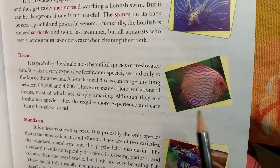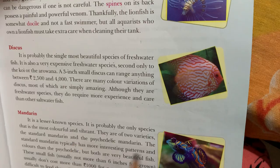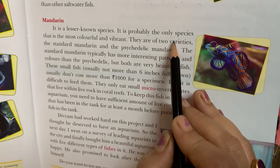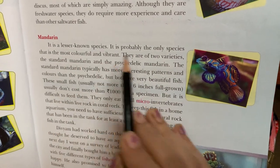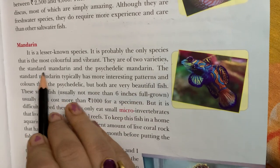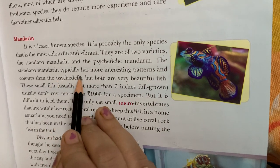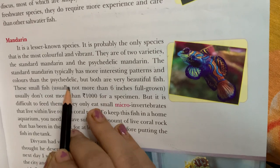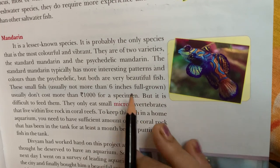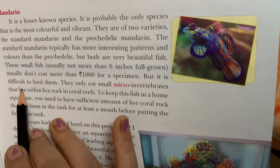The mandarin fish is a lesser known species. It is probably the most colorful and vibrant fish. They are of two varieties: the standard mandarin and the psychedelic mandarin. The standard mandarin typically has more interesting patterns and colors than the psychedelic, but both are very beautiful fish. These small fish are usually not more than 6 inches when fully grown, and usually don't cost more than 1000 rupees for a specimen.